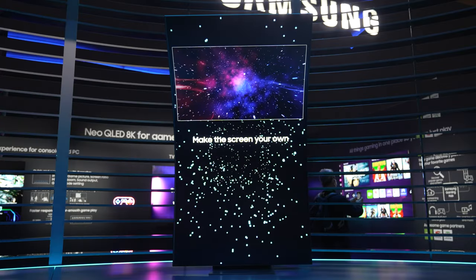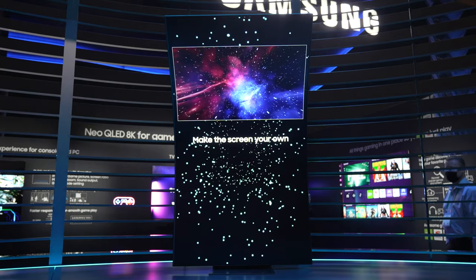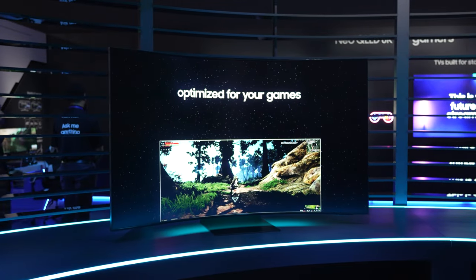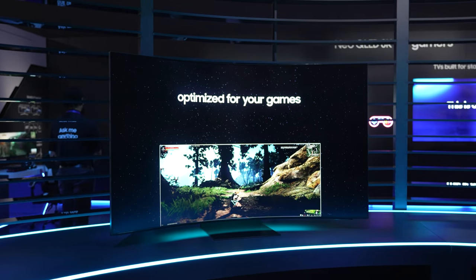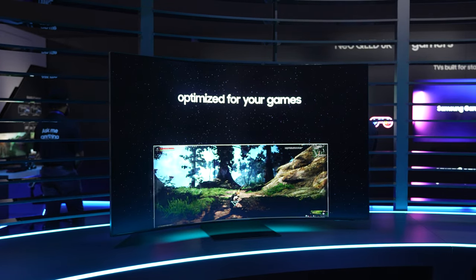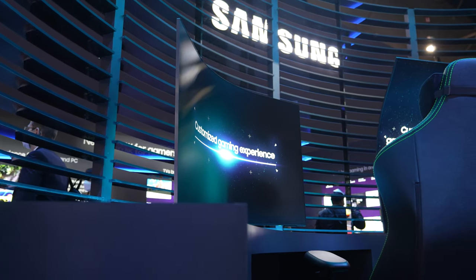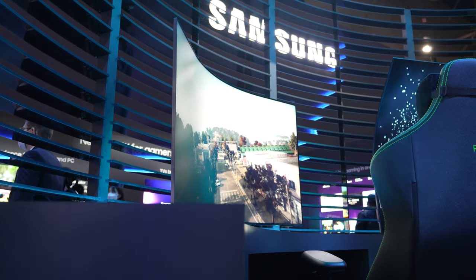Although very limited in what we know on the CES show floor regarding the hardware of the Arc, what we do know is that it's a 55-inch 16-by-9 aspect ratio gaming monitor with a 1000R curve radius, a 4K UHD resolution, and a one-millisecond response time. The refresh rate is quoted to be 165Hz, but this spec is still yet to be fully finalized, so take that with a grain of salt as it could change come the final release.